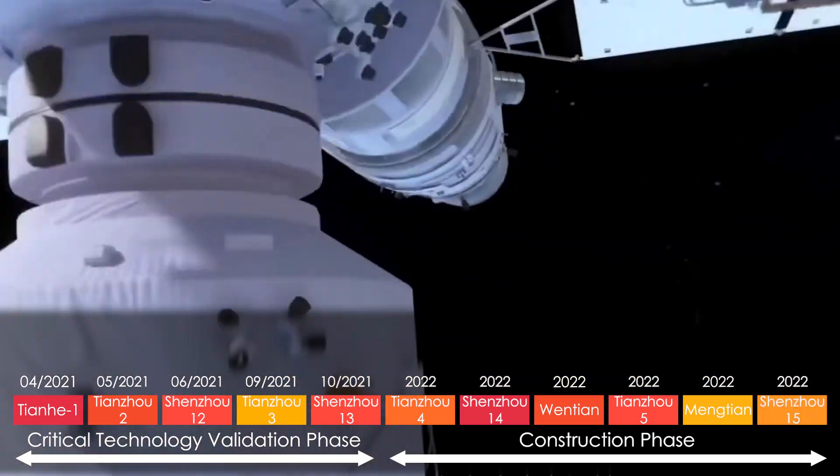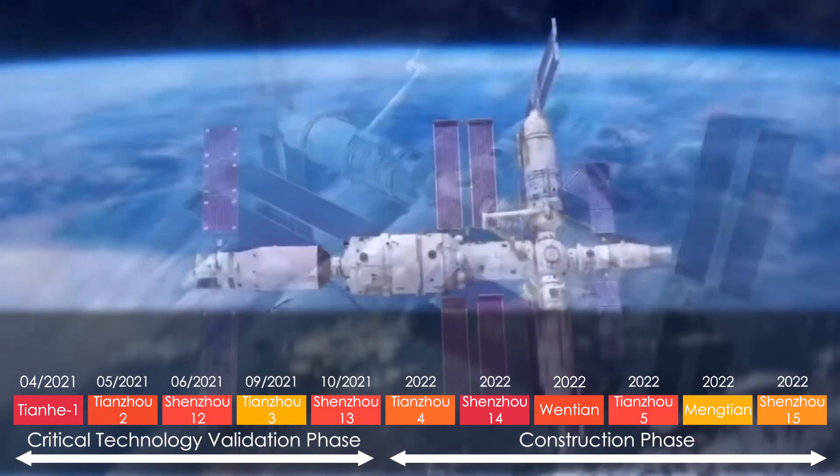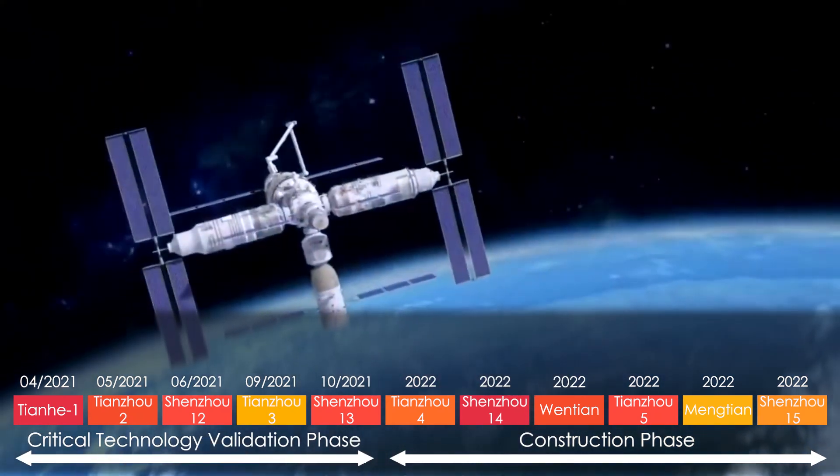The last crewed mission, Shenzhou-15, is then sent into orbit and docks with the Chinese space station while the Shenzhou-14 crew is still onboard — marking the very first time the Chinese space station will host six taikonauts simultaneously. The exact order of the last few steps is not yet fully confirmed by CNSA, but that is the general idea. This marks the end of the operational phase, meaning China will have an operational space station in orbit ready to focus on space sciences.